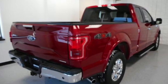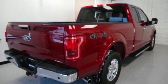Built on tradition, built to last — Ford. Driving is believing, test drive it today.